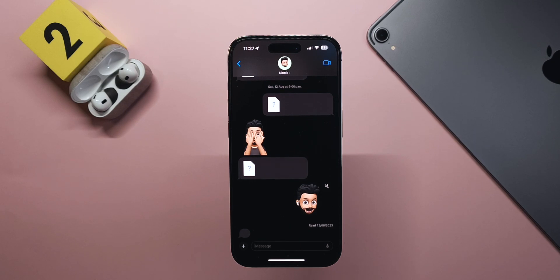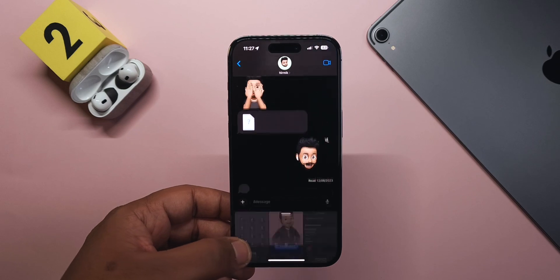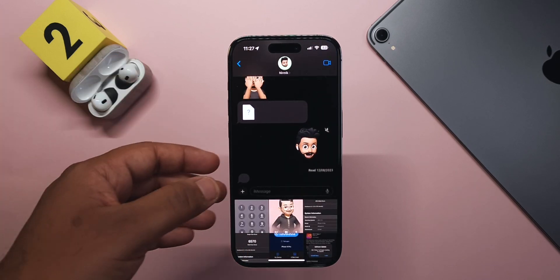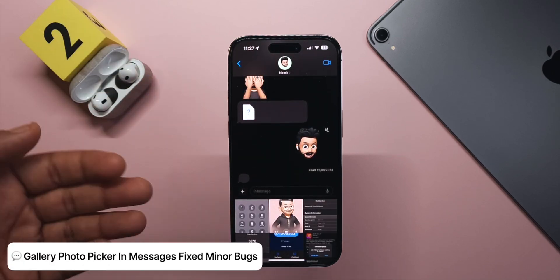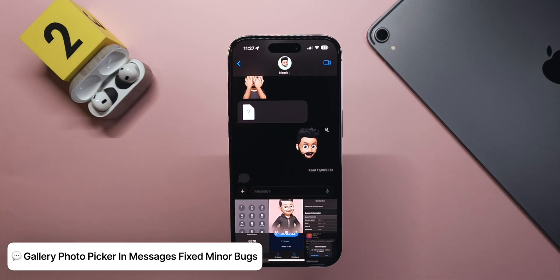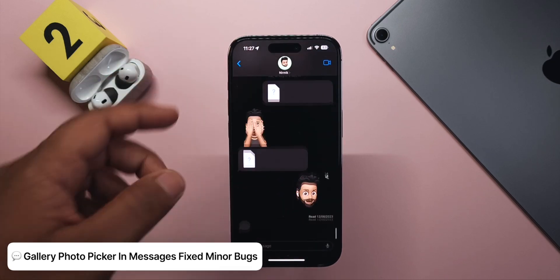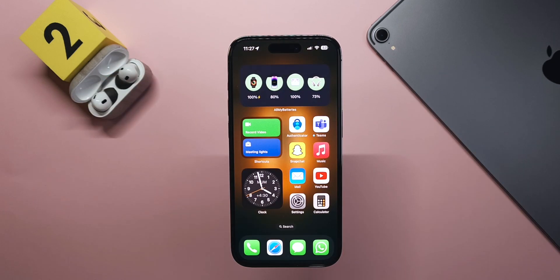In the Messages app, if you long-press the plus button you now get the photo picker straight away instead of going to the first tab in the plus list. A bug from the previous beta where the speaker would slide down leaving a gray bar seems to be fixed, and a lot of people are reporting that it's much smoother now.